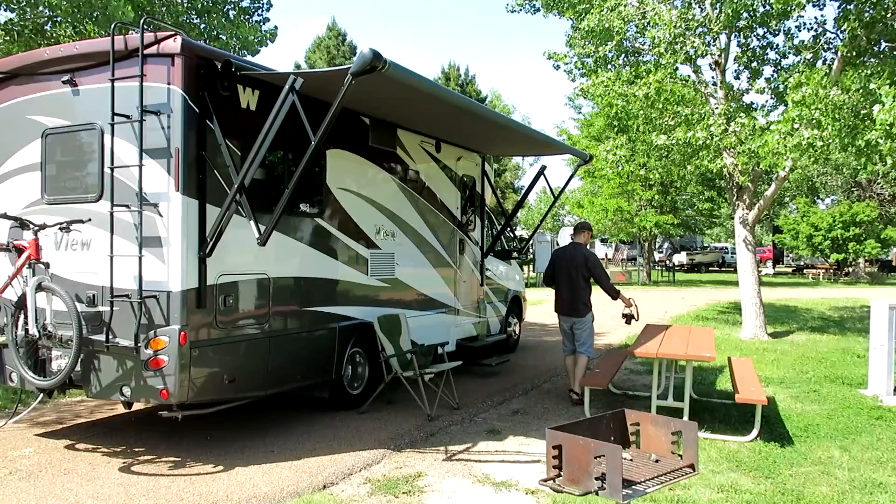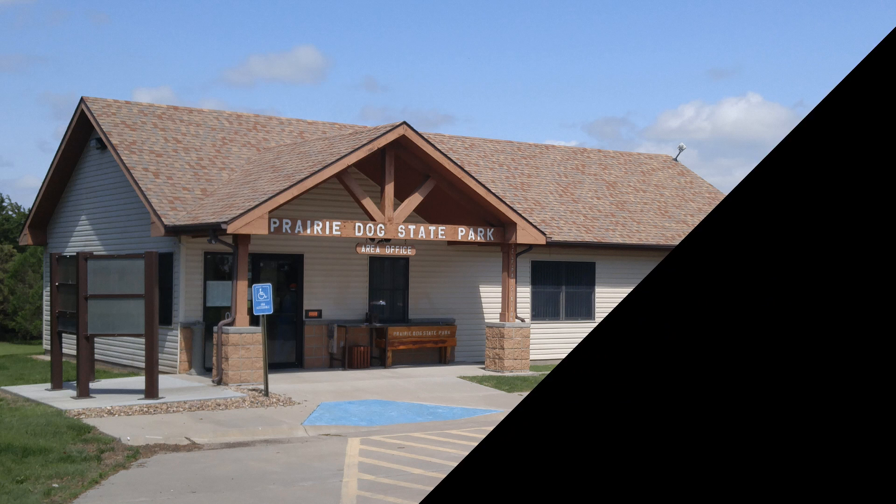And that's Prairie Dog State Park. Thank you.